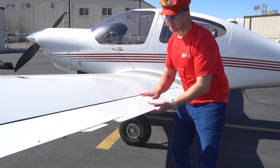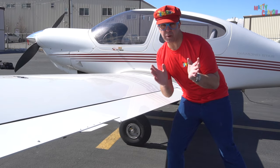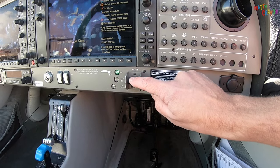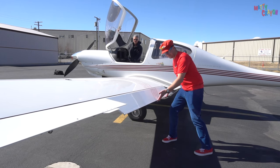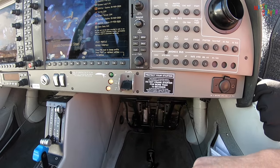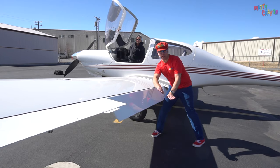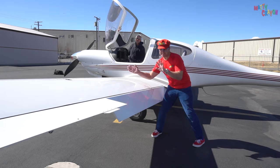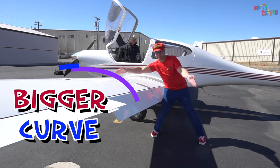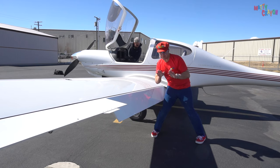And this part here is called the flap. We can't move this just yet — it moves with a motor, so we have to press the button. The flap goes down. Press the button again and the flap goes all the way down. We say the flap is extended. It makes the wing have a bigger curve — a bigger curve. The flap helps the aeroplane when you're going slow and you're going to land.